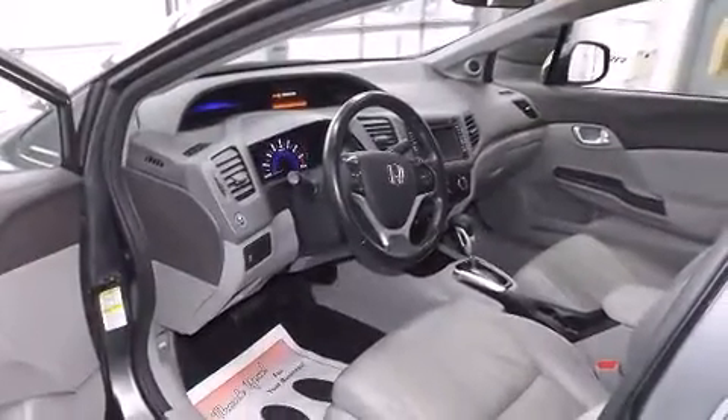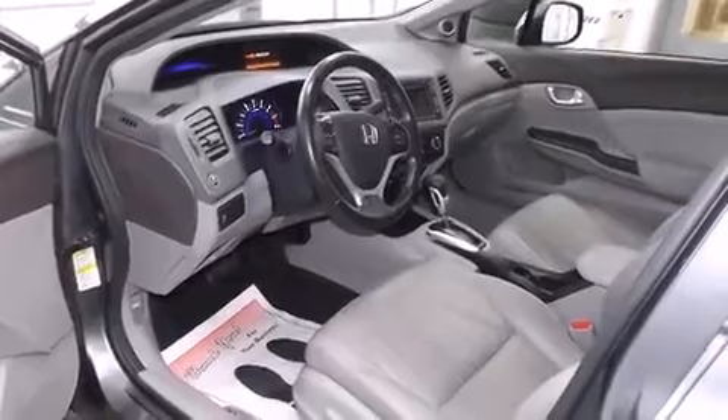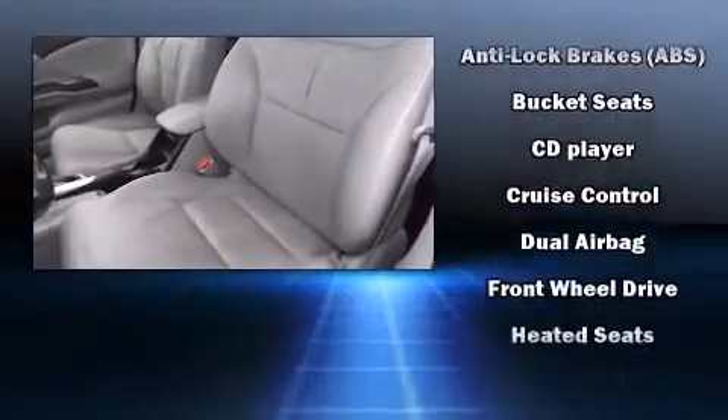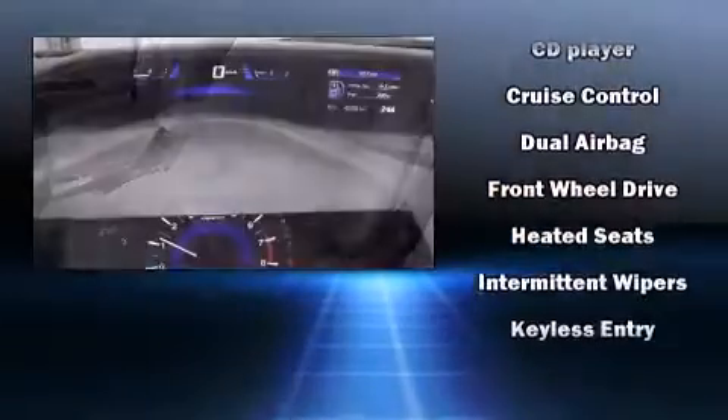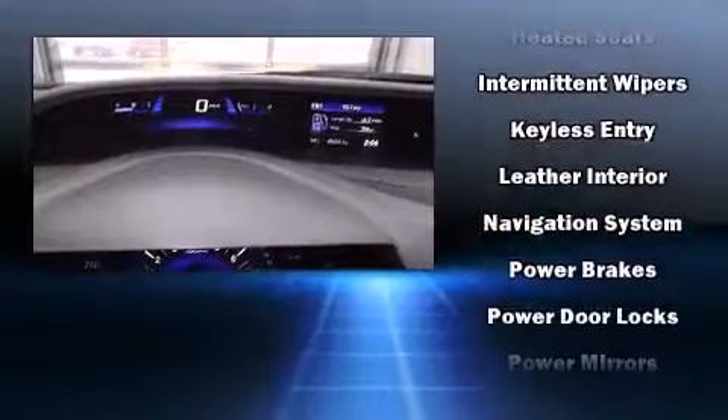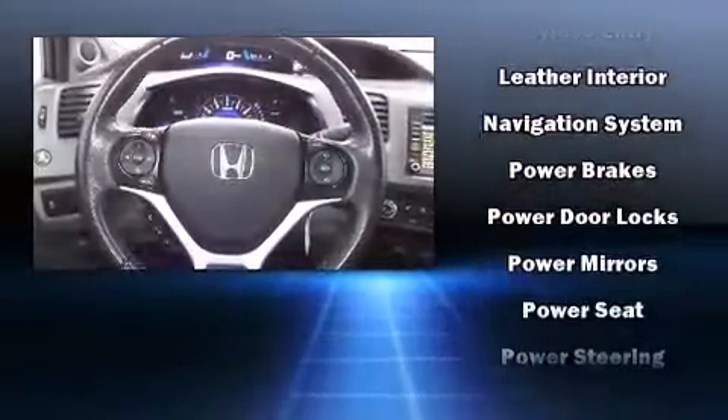Passengers are protected by various safety and security features including head curtain airbags, front side impact airbags, traction control, a panic alarm, and four-wheel disc brakes with ABS. Brake Assist technology provides extra pressure when applying the brakes.